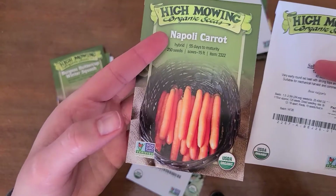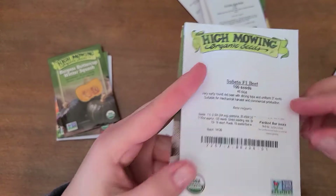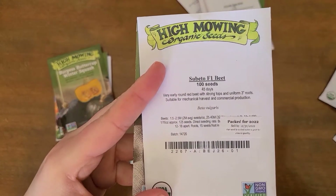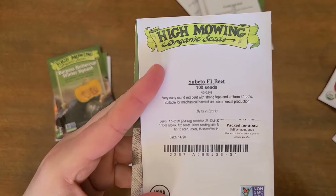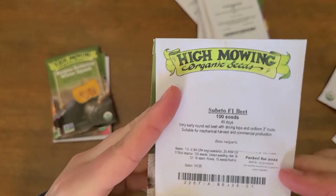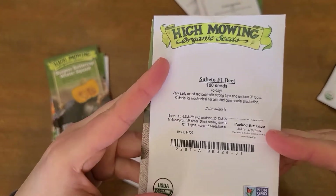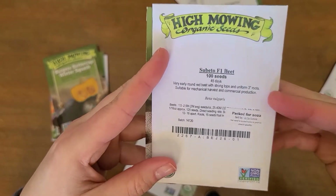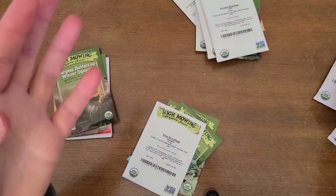We just kind of try a different carrot variety every year and see what happens. We're also going to be growing some beets. These are supposed to be a little bit more early than other beet varieties. Anytime a seed packet says it's an early variety I go for it, because we have a shorter growing season here and I'm just impatient — the earlier I can get my vegetables the better.